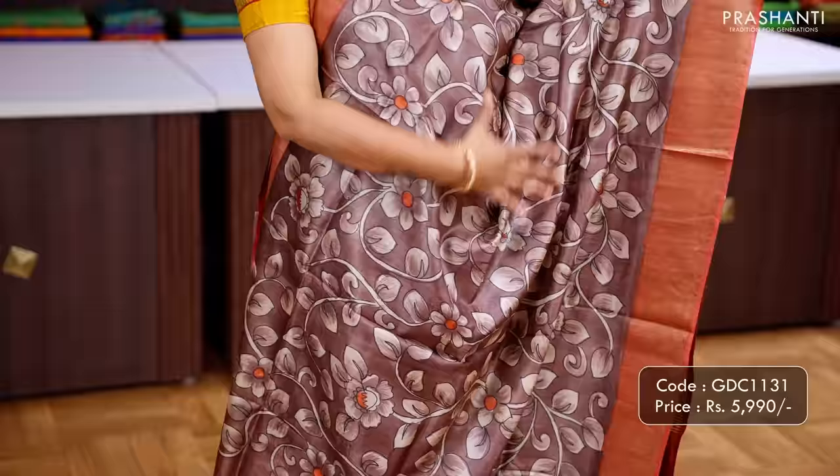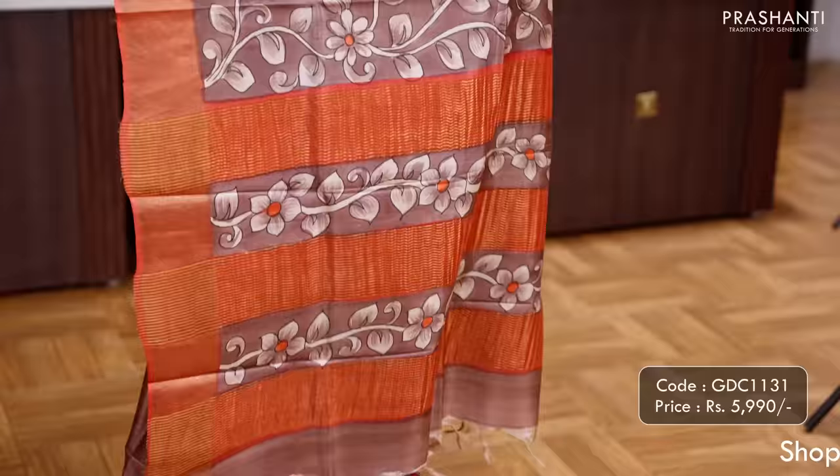A lovely shade of brown hand painted Tassar silk saree with beautiful floral hand painting that runs along the body, with kadhi zari borders on either side. A hand painted pallu and a plain blouse in brown, priced at ₹5,990.